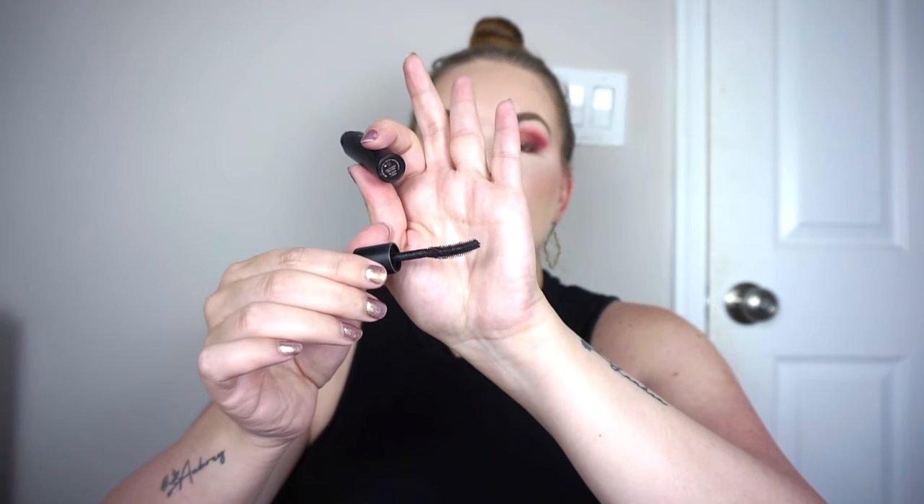I'm rotating out mascaras — I use minis for two months and full sizes for four months. First I used the Too Faced Better Than Sex Foreplay Mascara Primer. It has a plastic brush and is a black shade. I really like this and it's something I would get if it were half off.